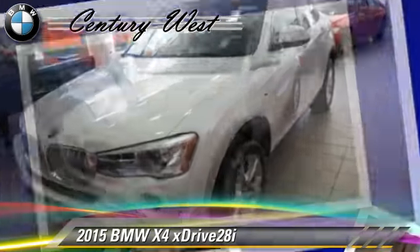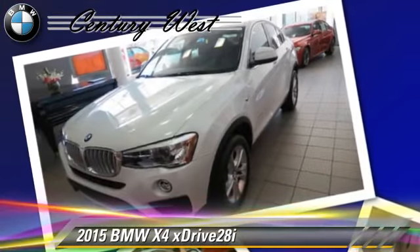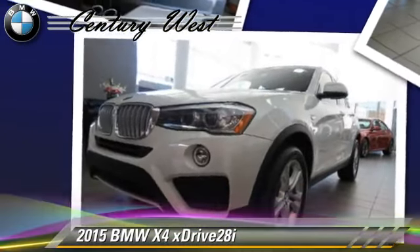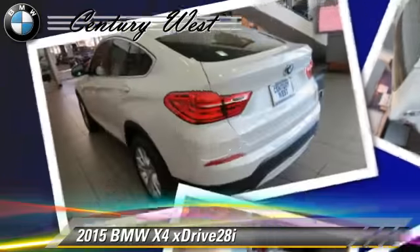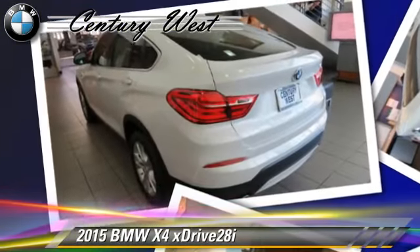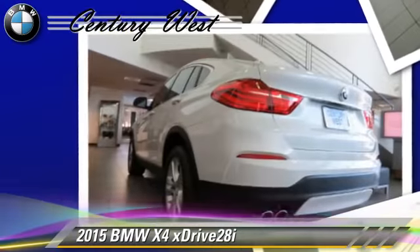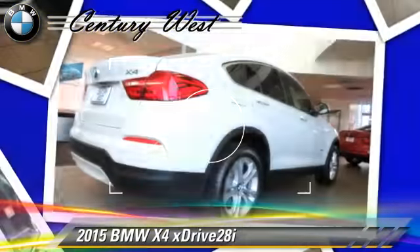This BMW features air conditioning, powered door locks, and parking sensors. Comfort and convenience features include a CD player with MP3, Bluetooth wireless, HD radio, BMW Assist, and satellite radio.